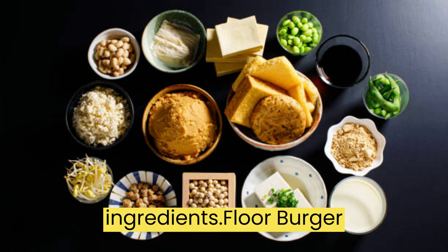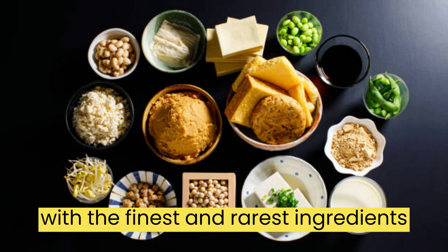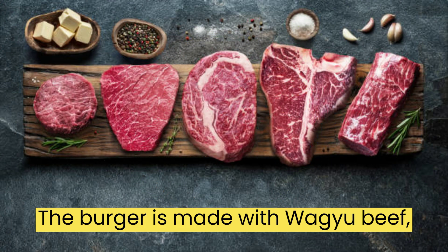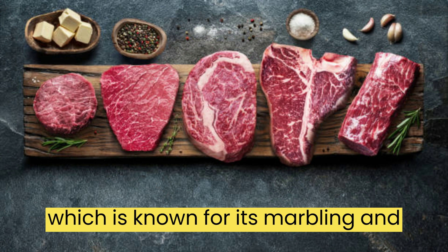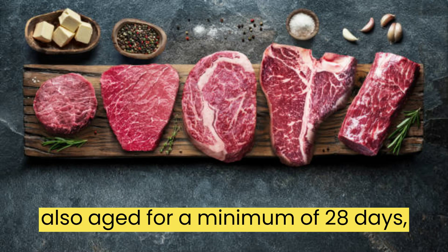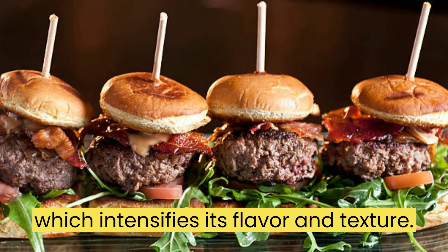The Ingredients. Fleur Burger is not your typical burger — it is made with the finest and rarest ingredients, which contribute to its high price. The burger is made with wagyu beef, which is known for its marbling and tenderness. The beef is also aged for a minimum of 28 days, which intensifies its flavor and texture.